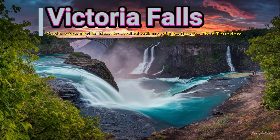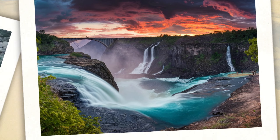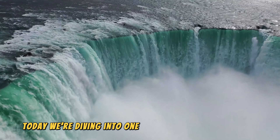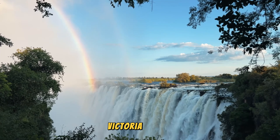Victoria Falls — explore the thrills, beauty, and mystique of the smoke that thunders. Welcome, adventure seekers and nature lovers. Today we're diving into one of the most awe-inspiring natural wonders on the planet: Victoria Falls.